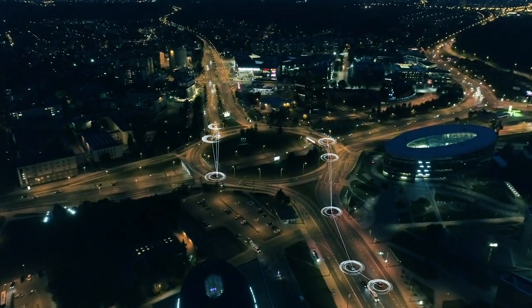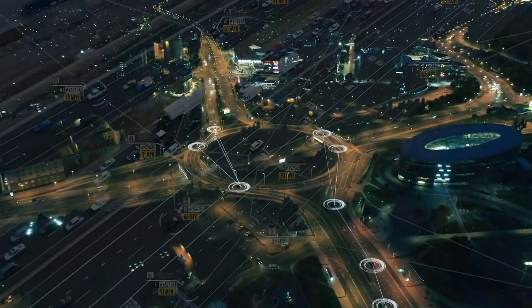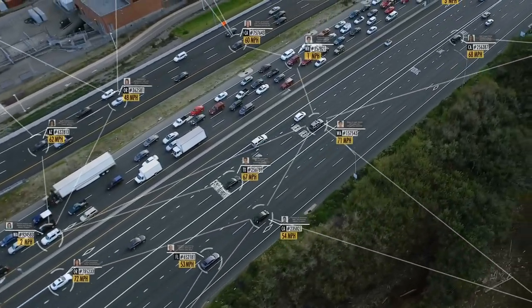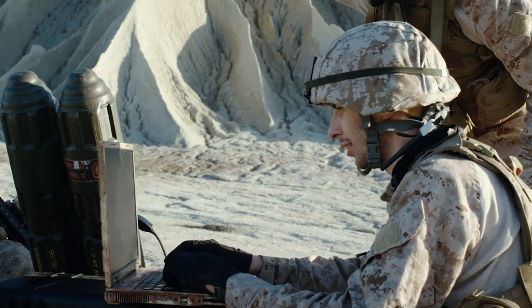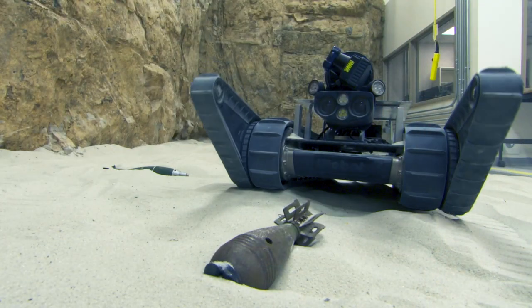Self-driving cars and autonomous aircraft aren't futuristic. They share our roadways and our airspace today. Autonomous technology in our everyday lives makes skies safer, protects our warfighters, and performs tasks that would put human lives at risk.